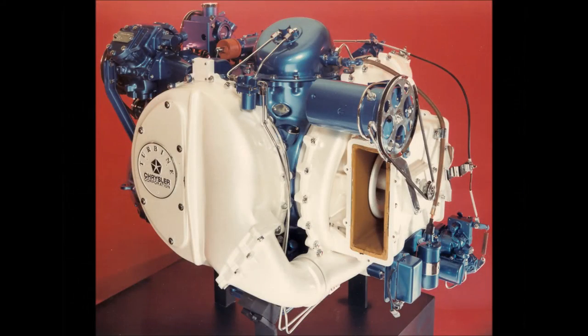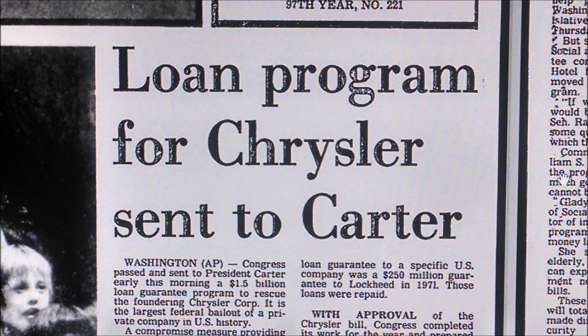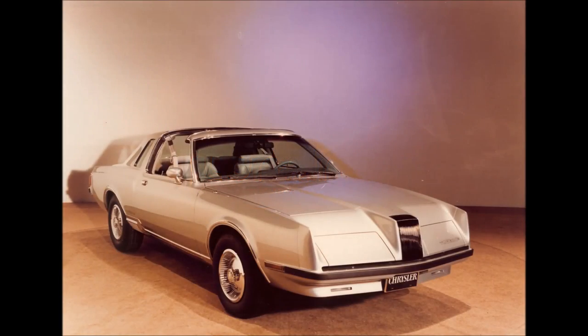The turbine engineers continued their testing and experimentation, improving many of the things people had complained about with the earlier turbines. Fuel economy and performance improved with each generation, but the end was in sight. Chrysler couldn't afford to keep pouring money into George Huebner's pet project. Chrysler teetered on the edge of bankruptcy in 1979 and was forced to go to Washington to appeal for a bailout. Chrysler was almost a billion dollars in debt and blamed some of it on the cost of compliance with the new tailpipe standards. The government agreed to the loan, but part of the agreement called for Chrysler to tighten its spending. Chrysler obtained a Department of Energy grant to develop one last turbine engine as a potential answer to the problems facing the American auto industry.